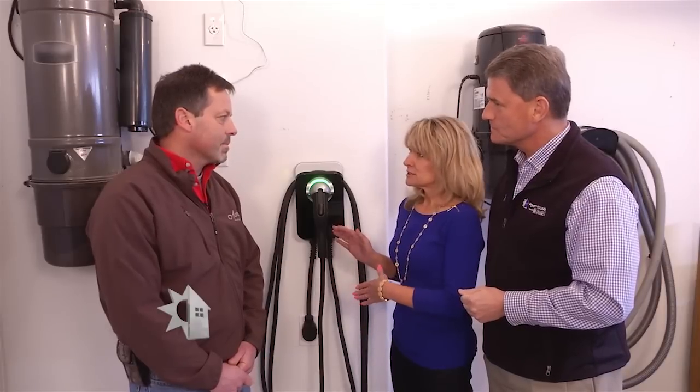Now where would I buy a charger like this — through an electrician or are there other sources? They're available on the internet, big box stores carry them, and electrical distributors sell them through electrical contractors. I will warn you, there are all kinds of chargers out there and prices are all over the board. Do your homework. Talk to somebody that maybe has one. Don't go out and buy the cheapest one you can find. There are some out there that may not be UL listed, so there are safety things to think about.